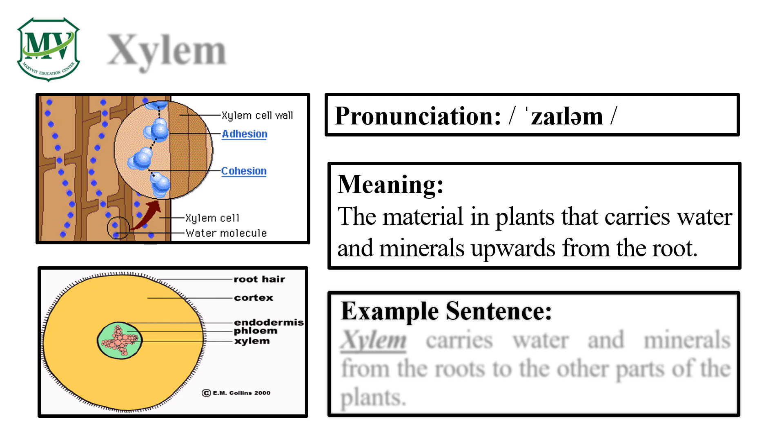Please say the word with me: Xylem. Let's say it again — Xylem. Xylem carries water and minerals from the roots to the other parts of the plants.